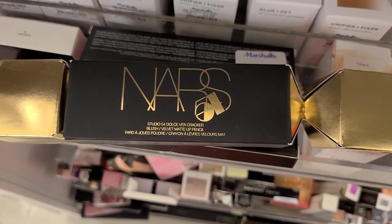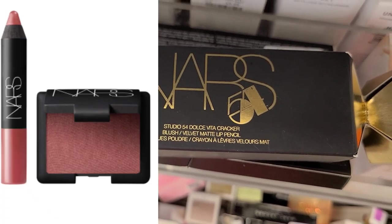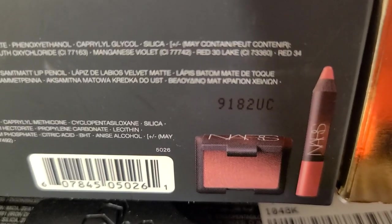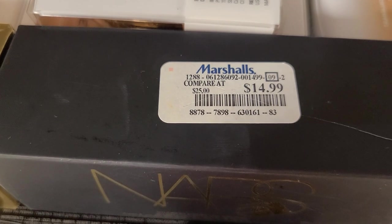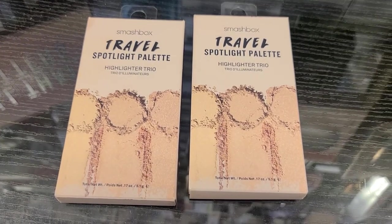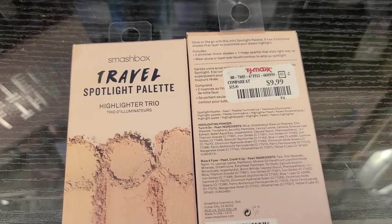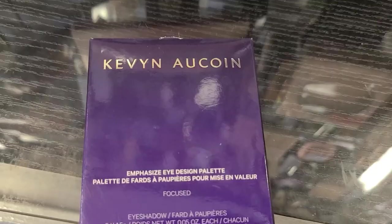They also have a very cute NARS Studio 54 Dolce Vita cracker — you get a blush and a matte lipstick — going for $14.99 at Marshalls. This time they also have the Smashbox Traveler Spotlight palette, which is a highlight trio, going for only $9.99. A pretty awesome deal for a Smashbox product with three highlights.